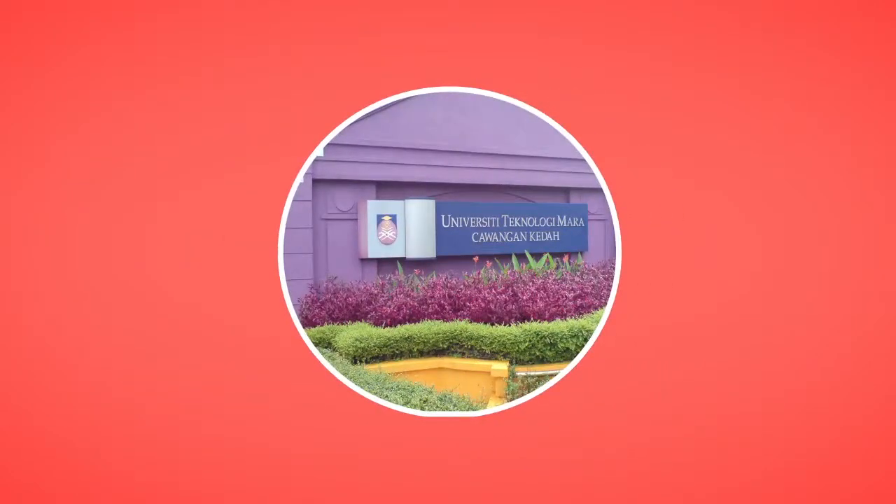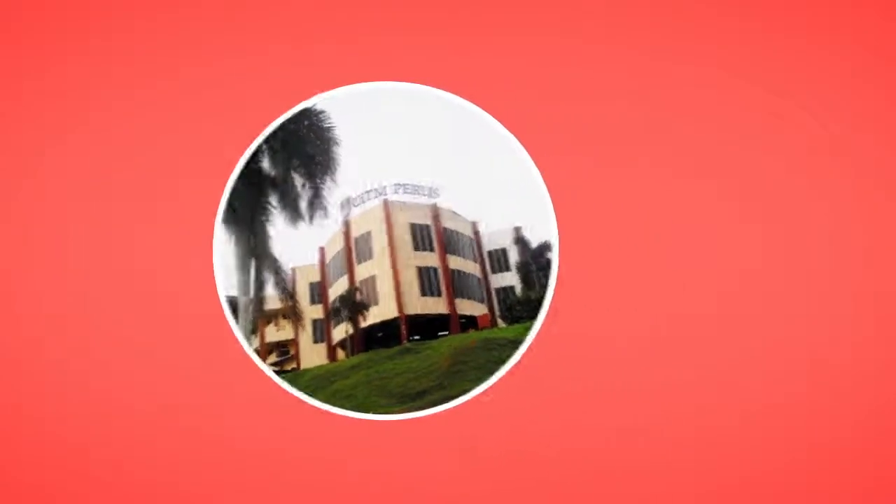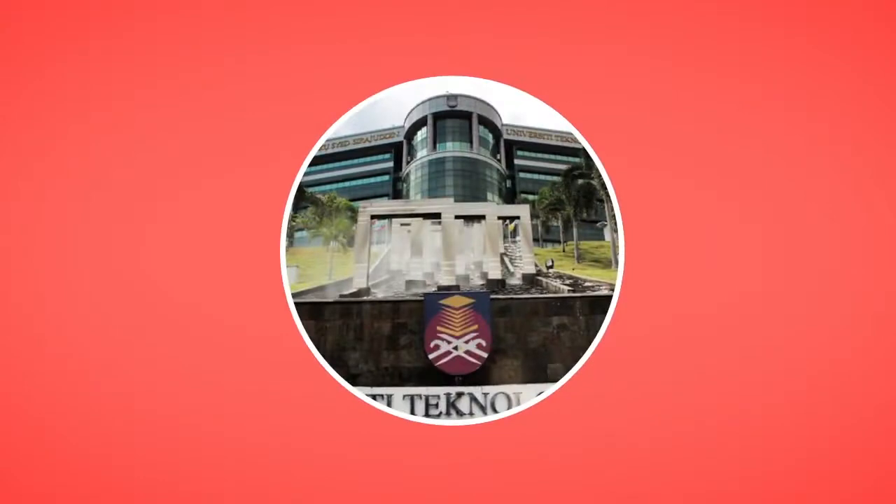The network-centric computing program is available at UITM Suna Ketani Pega, UITM Jasin Laker, UITM Final Perlis, and UITM Shah Alam.